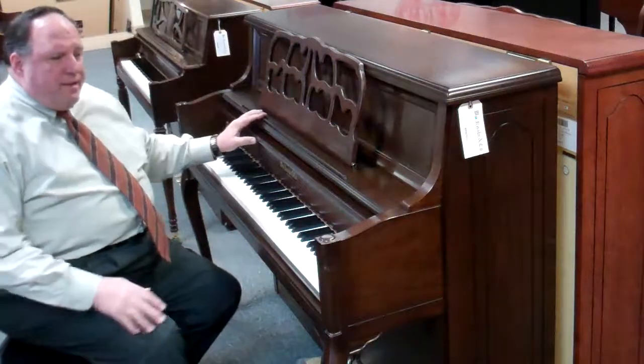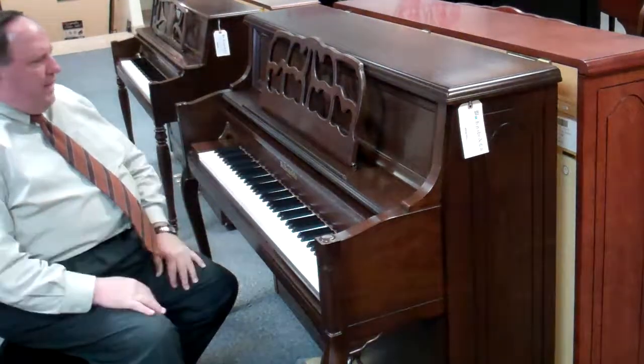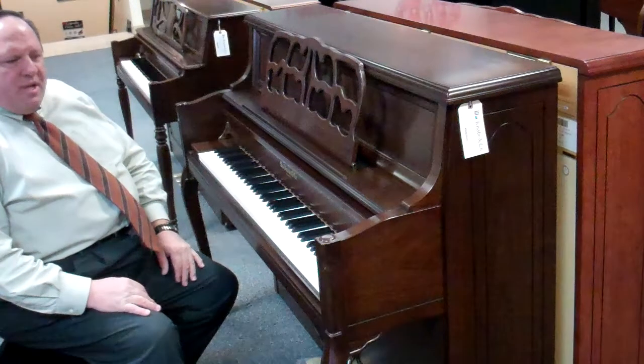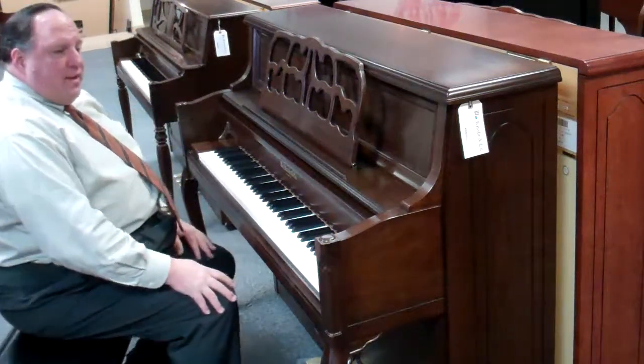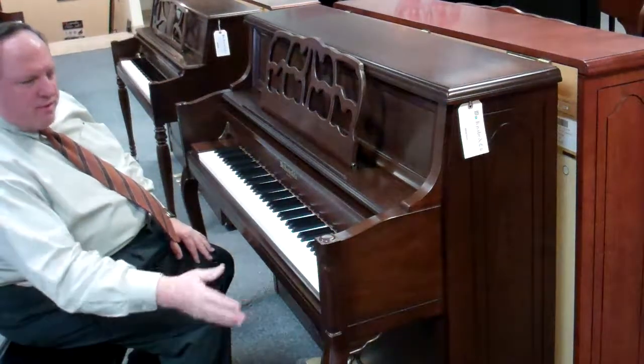Welcome to the beautiful William Knabe Vertical Grand Model 647. Just a beautiful piano to play — probably one of the prettiest pianos to look at as far as the furniture style. This is the Dark Walnut French Provincial with the beautiful French Provincial legs.